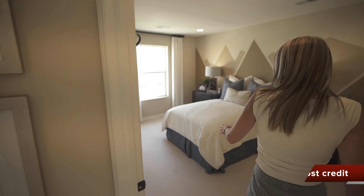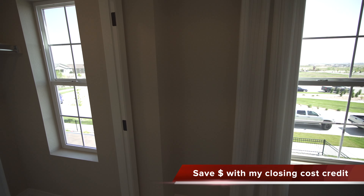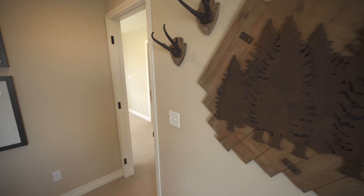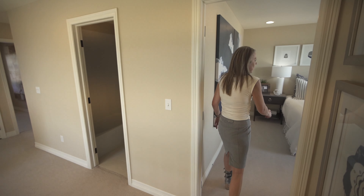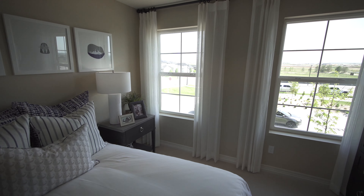Up here we are going to find our first secondary bedroom with a window facing the front of the home and a nice walk-in closet. Walking directly across the hall, we have a very similar secondary bedroom with two windows.